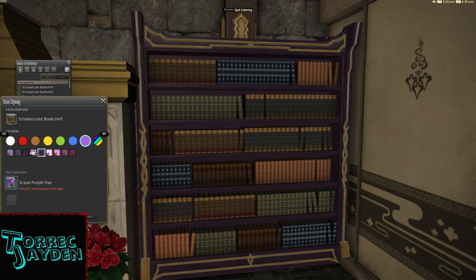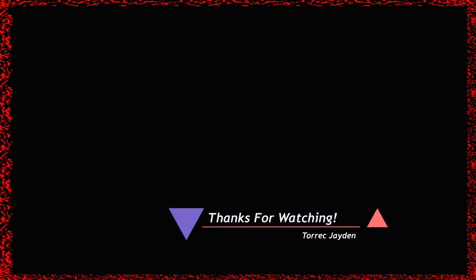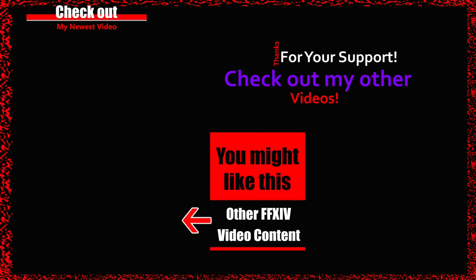I think the darker colors look the best for this piece. But what do you think of this bookshelf? Would you use it in your house? Let me know in the comments. If you enjoyed this video, please click that thumbs up, and please consider subscribing for more Final Fantasy XIV news, minions, and housing item content. Thanks for watching. Till next time. Bye-bye.